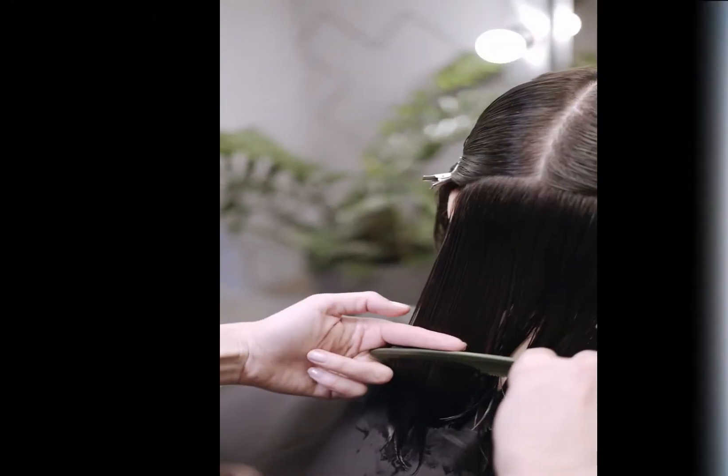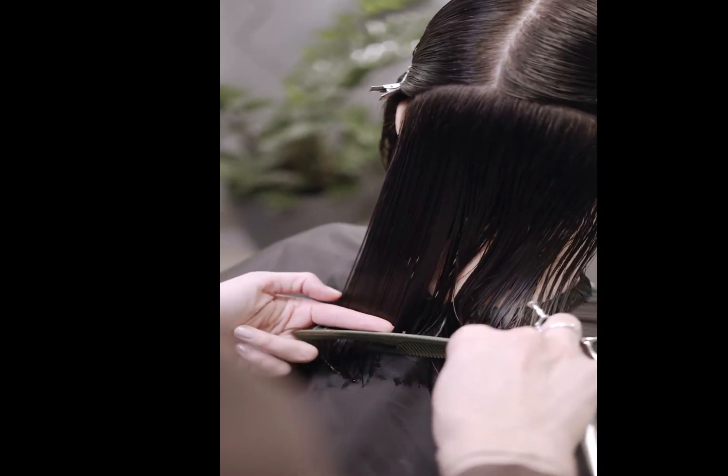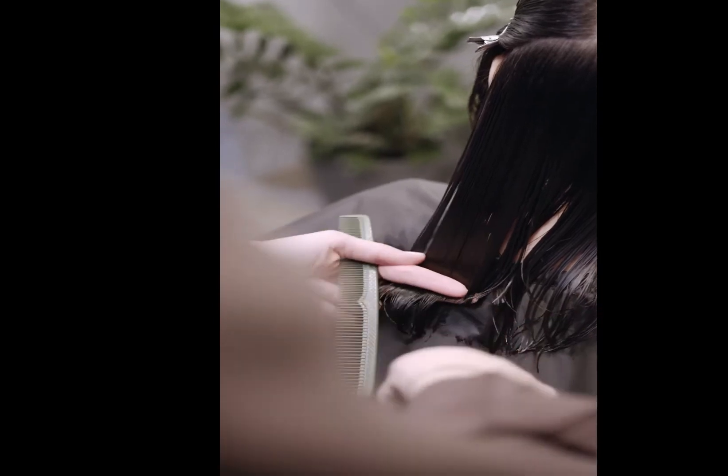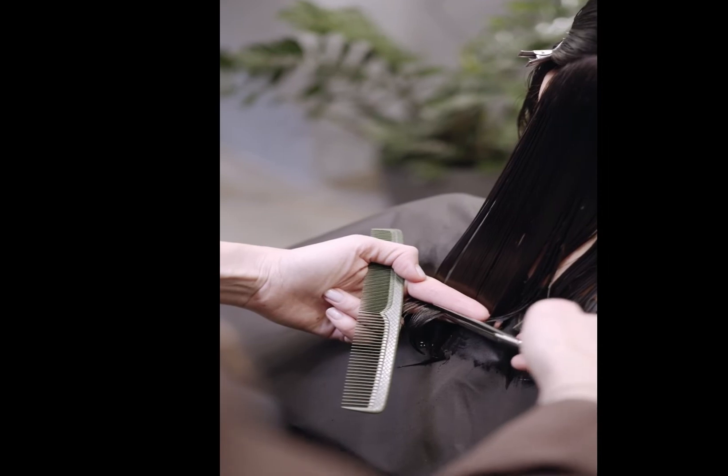5. Avoid Brushing Wet Hair. Wet hair tends to stretch more and break easily as compared to dry hair, so avoid brushing while your hair is still wet. If you wish to detangle it, use your fingers and gently work through the tangles.